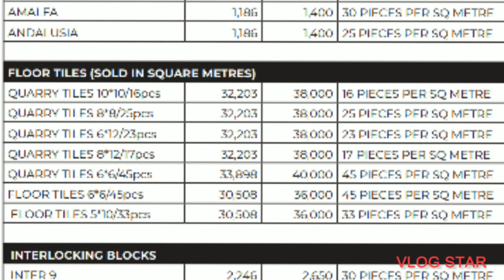All these sizes — 10 by 10, 8 by 8, and 6 by 12 inches — are sold at 38,000 shillings per square meter. We can also get 6 by 6 inches, which gives 45 pieces per square meter, and this is sold independently at 40,000 shillings per square meter. These are the quality tiles.